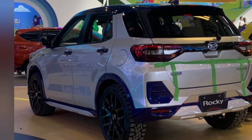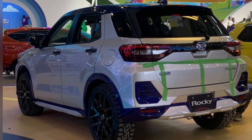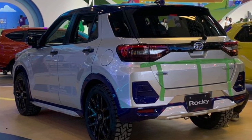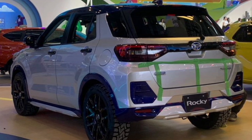The difference is, the Rocky Hybrid engine is coded WA-VEX, which is a development of the WA-VE unit. On paper, the WA-VE engine produces 87 tk of power at 6,000 rpm and 113 Nm of torque at 4,500 rpm.